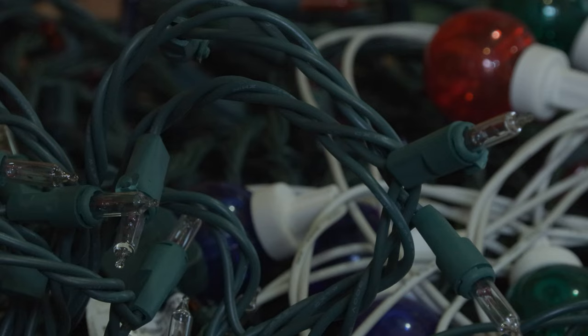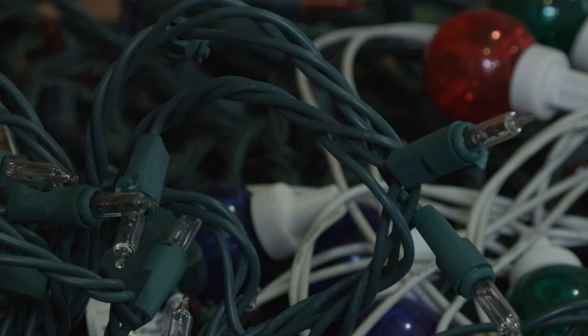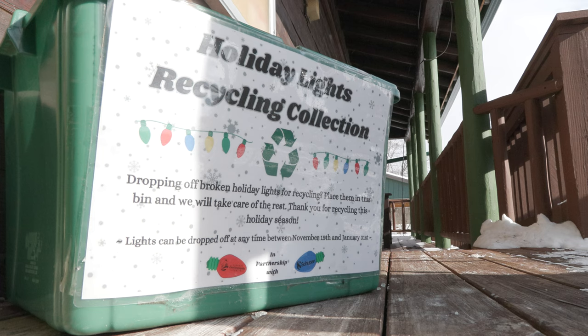The process is simple. Once the Christmas tree finally comes down, grab any lights that you no longer need and place them in the box right outside the Elkhart Environmental Center. People can drop it off anytime — we have a box outside, so even if we're not open, people can drop stuff off.